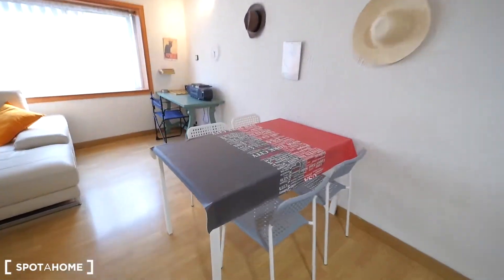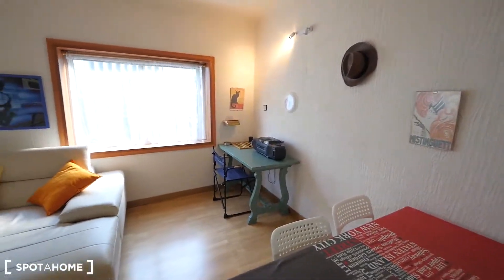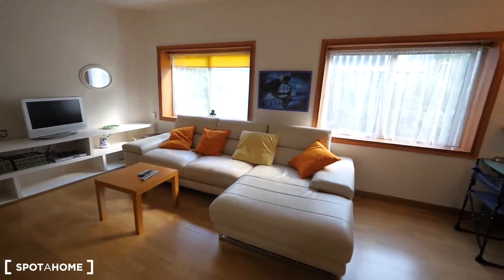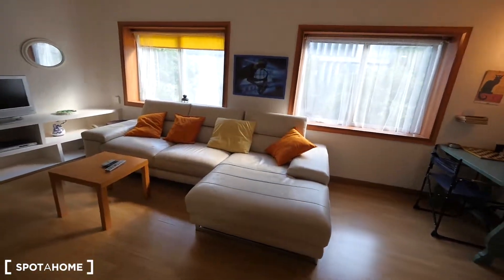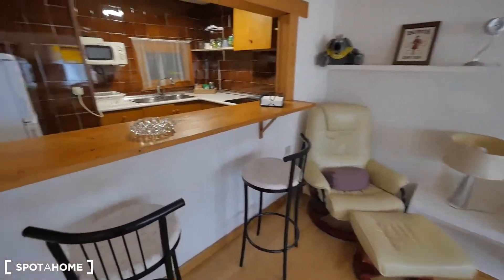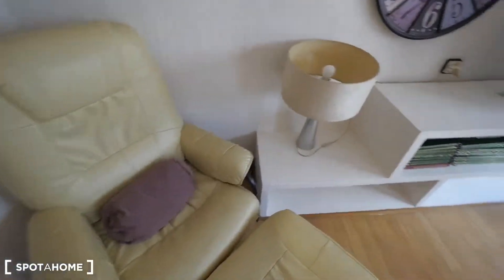We have the dining table right here with four chairs. Then the desk with some speakers and some games. And the sofa, which is long and seems to be really comfortable, with the place for the TV. Another seat here next to the kitchen. And also the air conditioner — it's working now because it's so hot nowadays here in Barcelona.